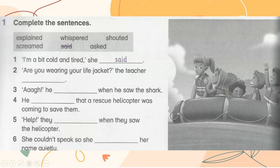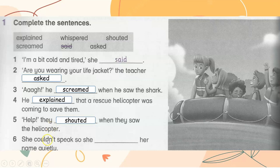I'm a bit cold and tired, she said. Are you wearing your life jacket? the teacher asked. He screamed when he saw the shark. He explained that a rescue helicopter was coming to save them. Help! they shouted when they saw the helicopter. She couldn't speak, so she whispered her name quietly.